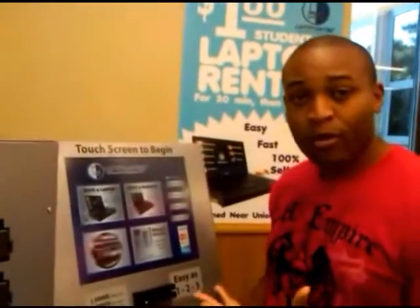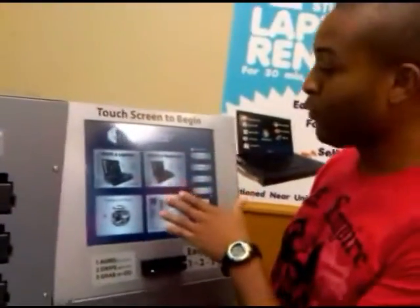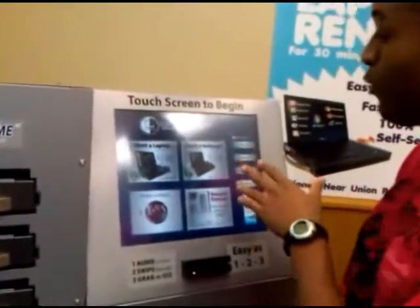It's by Laptop Anytime. What happens sometimes if you miss a laptop, or if you need to just have a quick laptop on the go, I've got a solution for you right here. You've got two options: a 15.4-inch screen laptop or a 10.1 netbook.